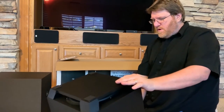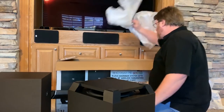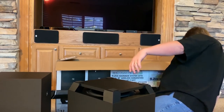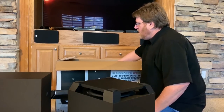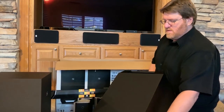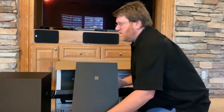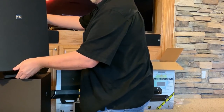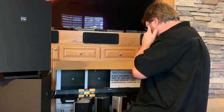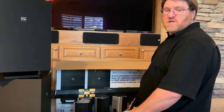One thing I do want to mention — there are fingerprints on it, like they didn't use gloves during assembly. The box is empty now, just one more piece of styrofoam at the bottom. I'll put the styrofoam in the box to get it out of the way, and we'll start setting things up.